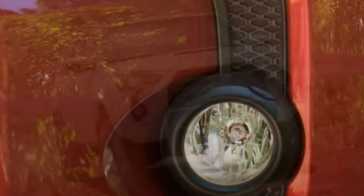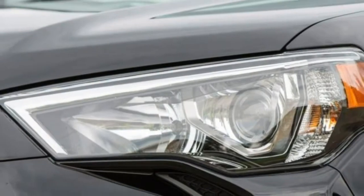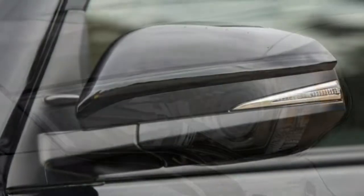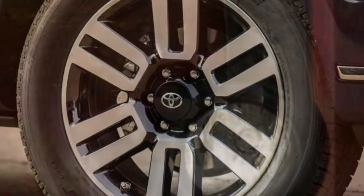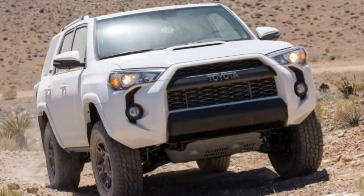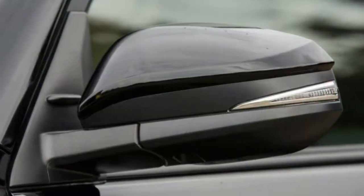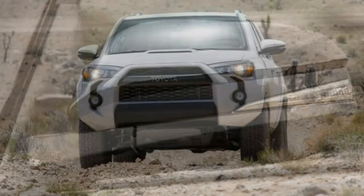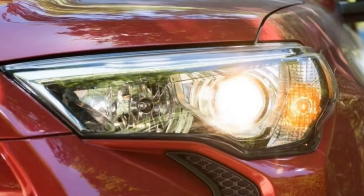Stepping up to TRD Off-Road adds a locking rear differential, 17-inch wheels that are 0.5 inches wider than the SR5's, and a crawl control function. The interior gains additional TRD badging, and the overhead console gains switches for controlling off-road settings. KDSS is optional on this trim. Premium variants of the SR5 and TRD Off-Road add power-adjustable and heated outside mirrors, simulated leather upholstery, heated front seats, navigation, and an auto-dimming rear-view mirror.